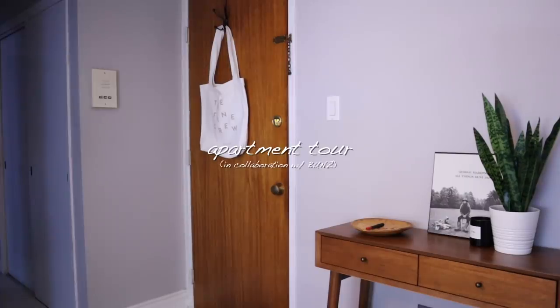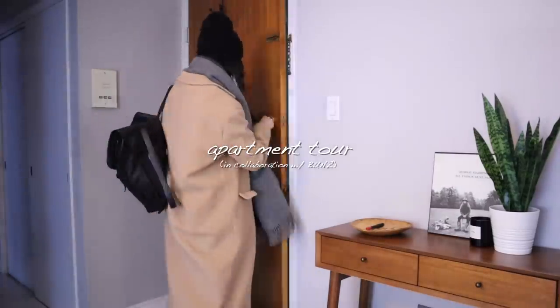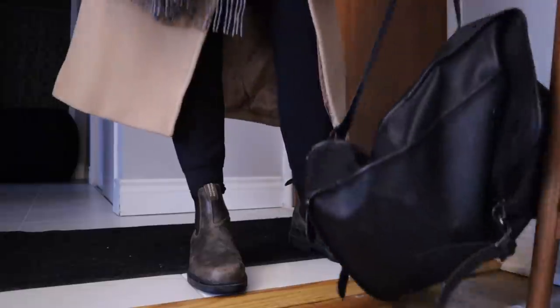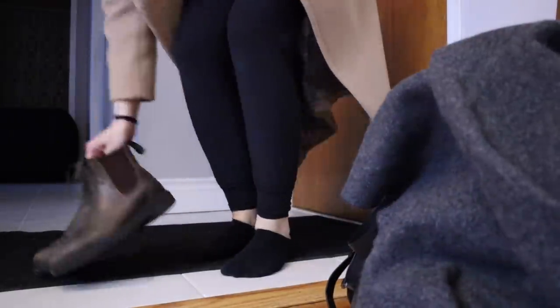Hey guys, welcome to my little Toronto apartment. This video is in collaboration with Bunz. I share this apartment with my boyfriend — we've been here for about four years together. So take your shoes off, relax, and I'll show you around.